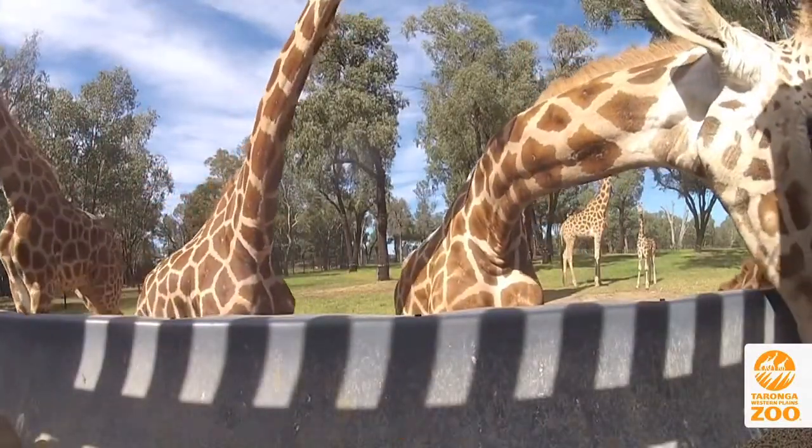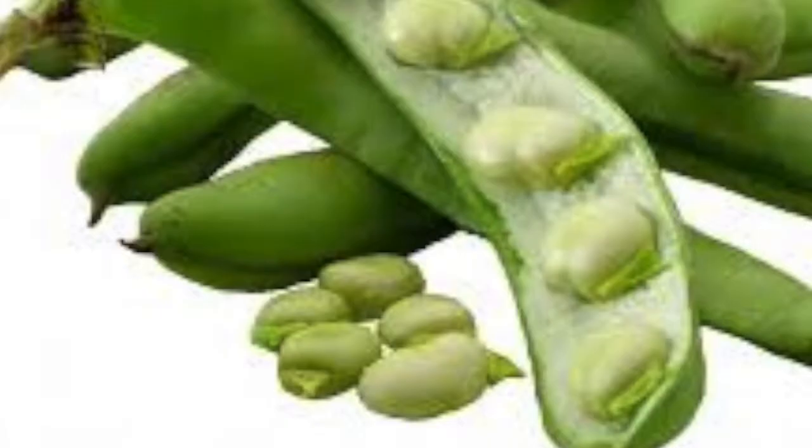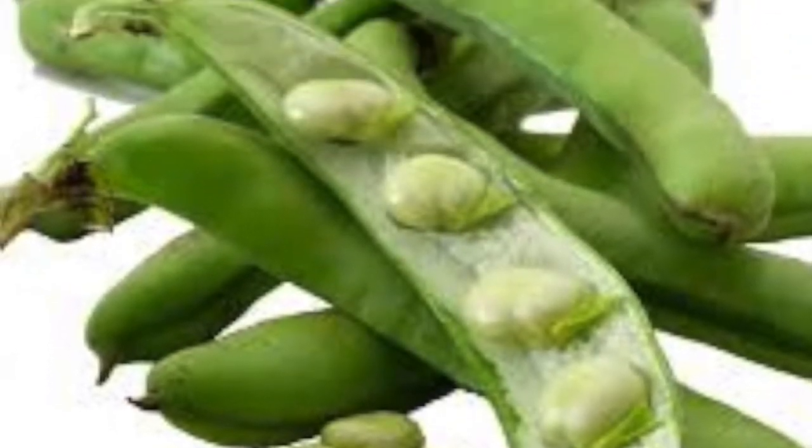They are also given a small amount of fruit and vegetables such as pear, lettuce, carrot, endive, apples and beans, but these are generally used as a treat or during training.